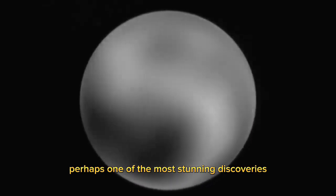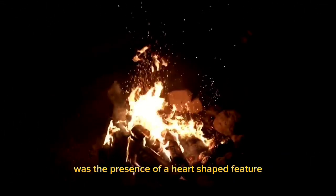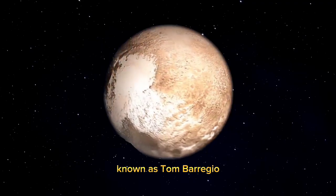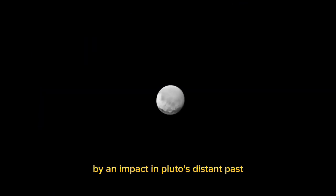Perhaps one of the most stunning discoveries made by New Horizons was the presence of a heart-shaped feature on the surface of Pluto. This heart-shaped region, known as Tombaugh Regio, is made up of frozen nitrogen and methane and is thought to have been created by an impact in Pluto's distant past.